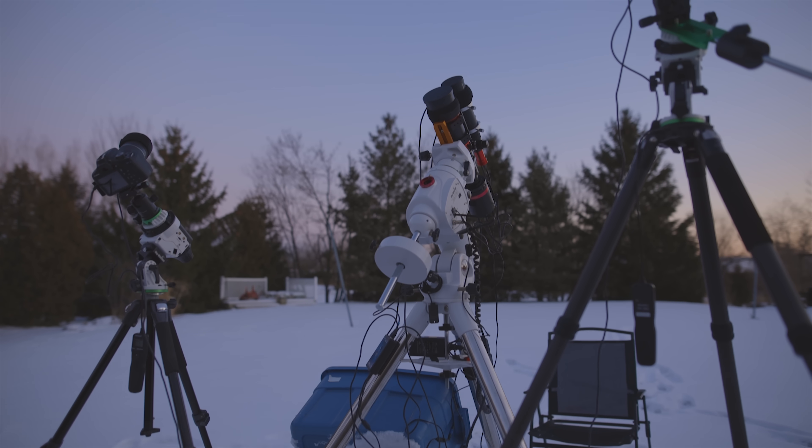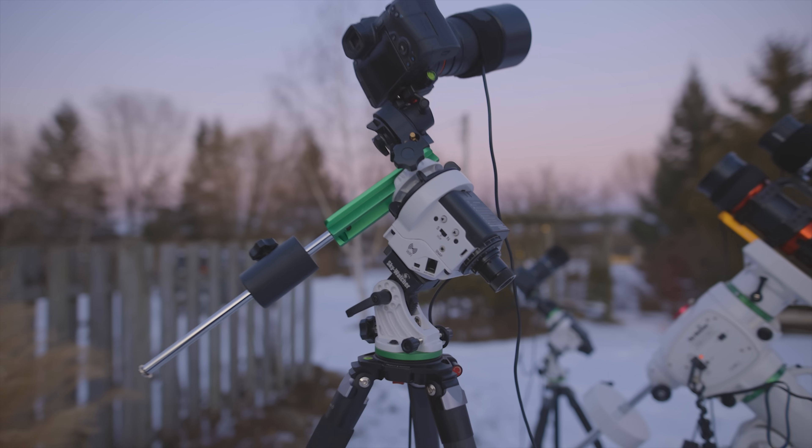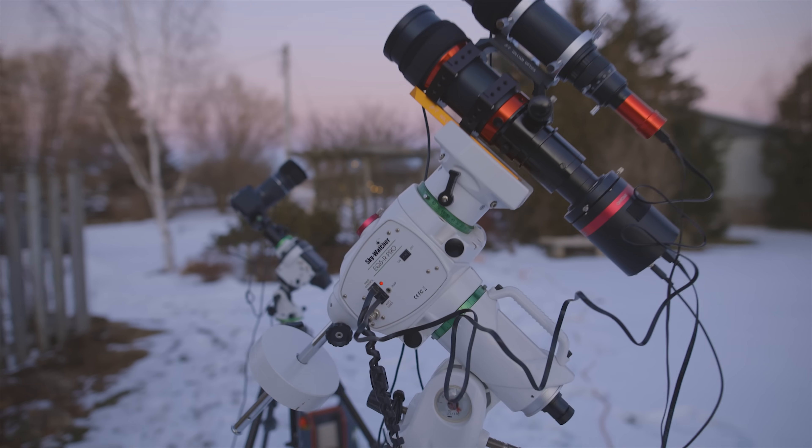It feels like it's been a year. I'm at a Bortle scale class 4 location to take advantage of this rare opportunity, and I've got three rigs set up behind me — two star trackers with cameras and lenses, and one telescope with auto guiding, go-to, and everything.